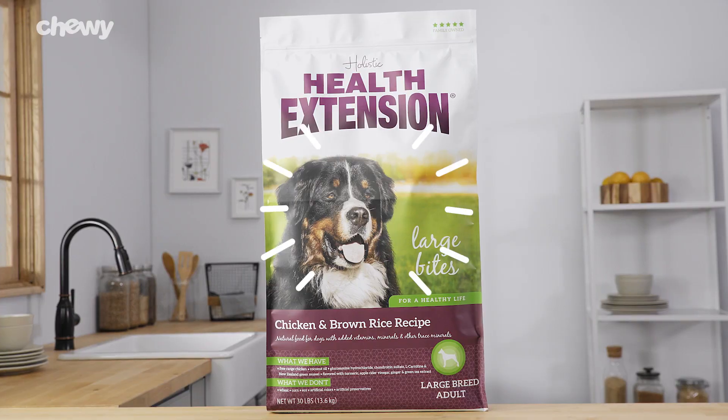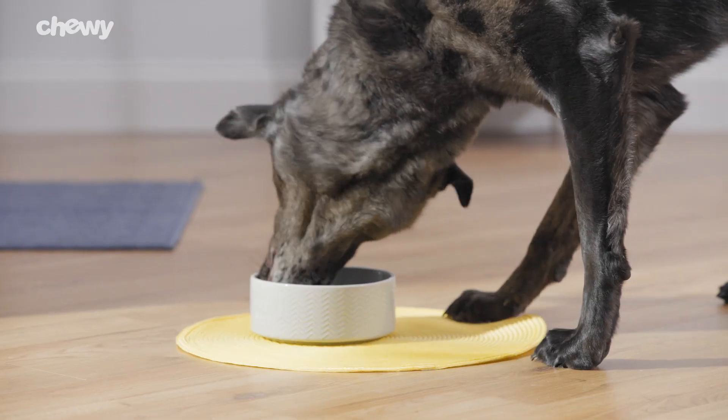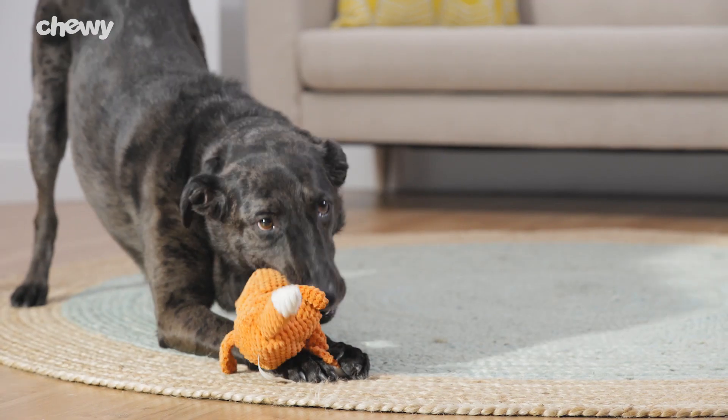Big dogs will love this large breed recipe. It features supplements like green-lipped mussels, glucosamine, and chondroitin to help support your dog's bones and joints.